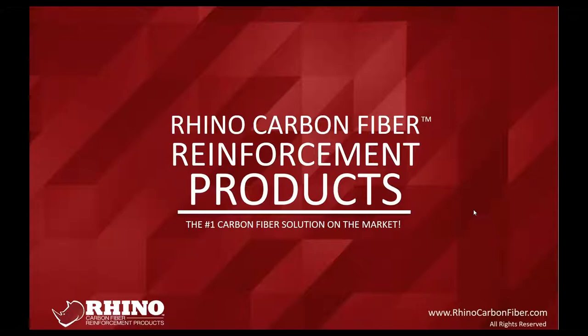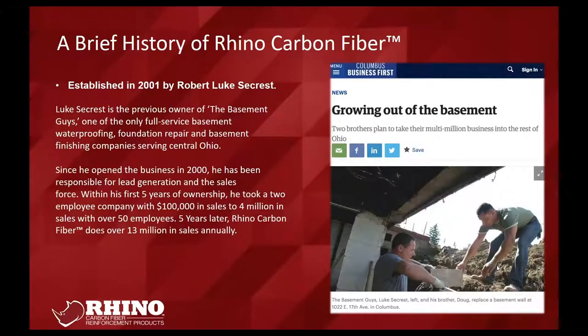For those who've attended other presentations, we always start with a bit of background. Luke started a company called The Basement Guys in central Ohio, which quickly grew to four states, over 50 employees, and annual sales of over 13 million dollars. I was the manager there for about five years, so my background is heavy in day-to-day operations for companies that install our product — including job management and crew management.